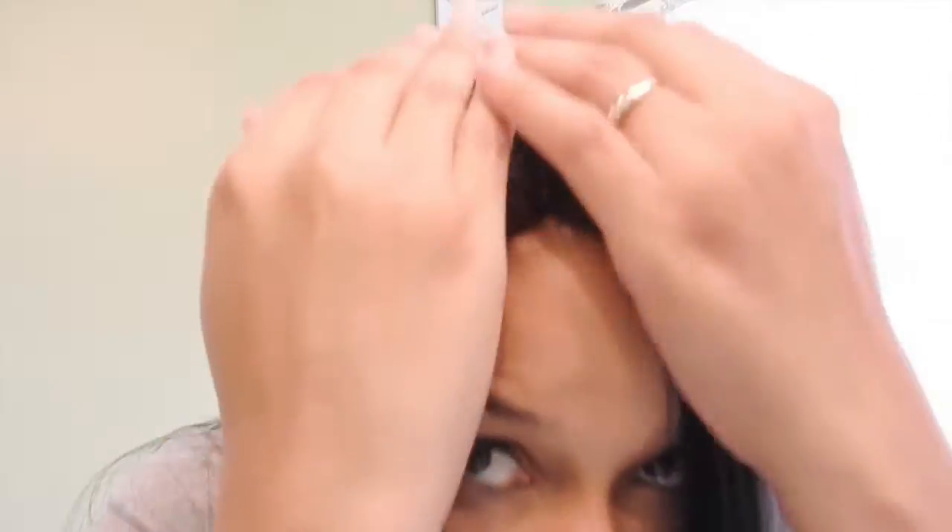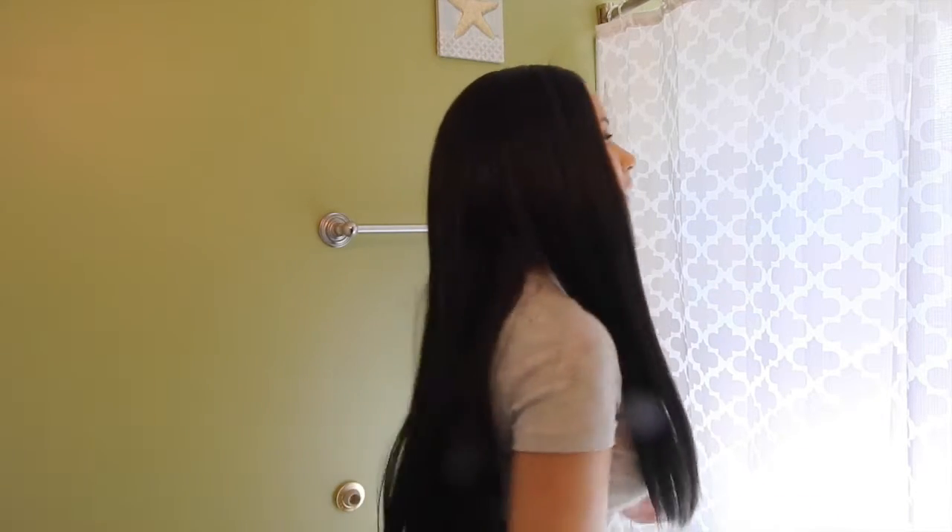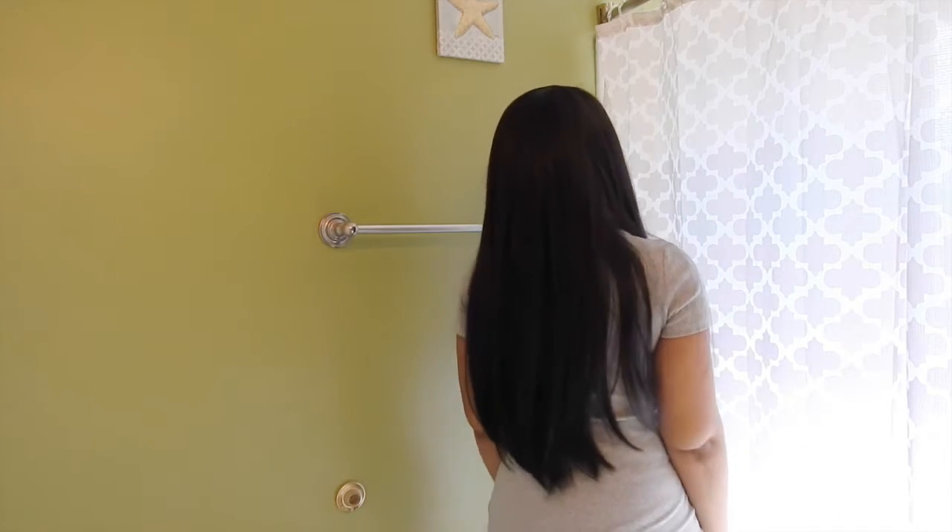It had the lace across there — I cut it. This is what the part looks like. And there are two combs here, and then there is a comb in the back. The hair comes down here. I didn't cut the hair or do anything with it, and this is what it looks like from the back.